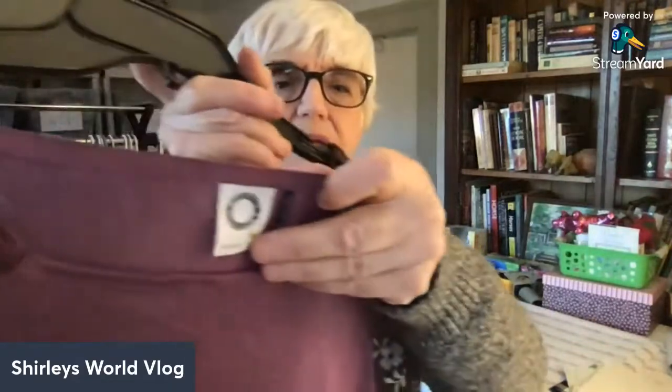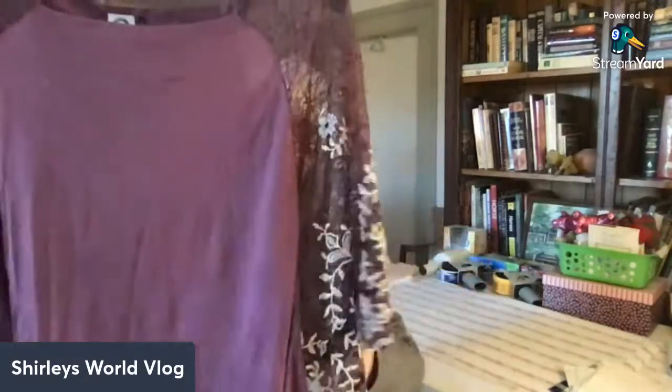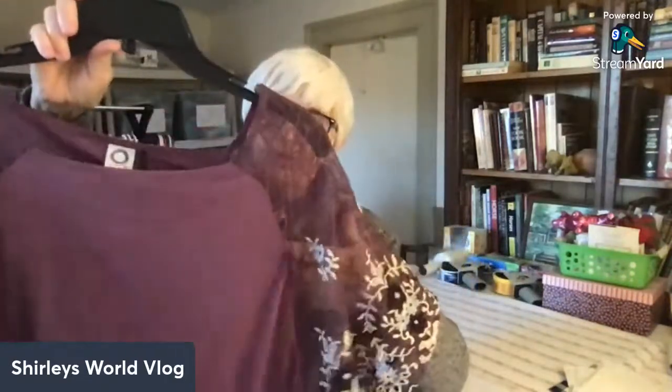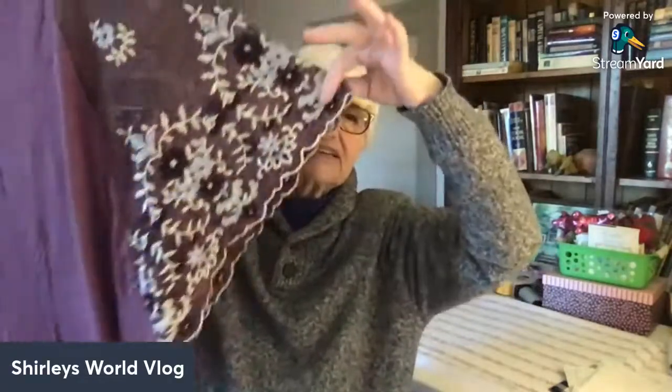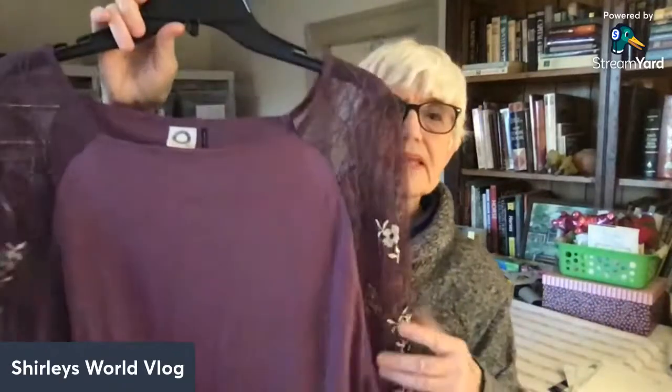Here's another Anthropologie brand — Kimmy and Kin. It's an extra extra small. The sleeves are interesting — they're attached all the way down like batwing sleeves, more than dolman. The sleeves are lace and embroidered, and the body is a stretchy knit in purple.